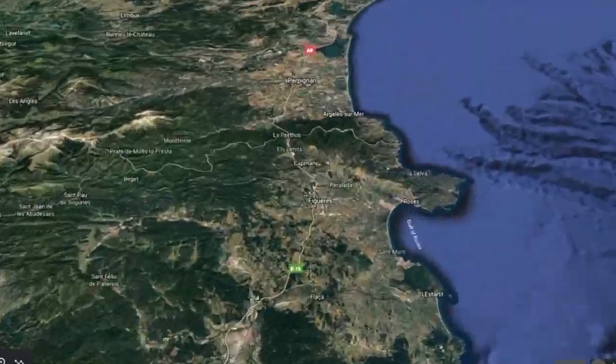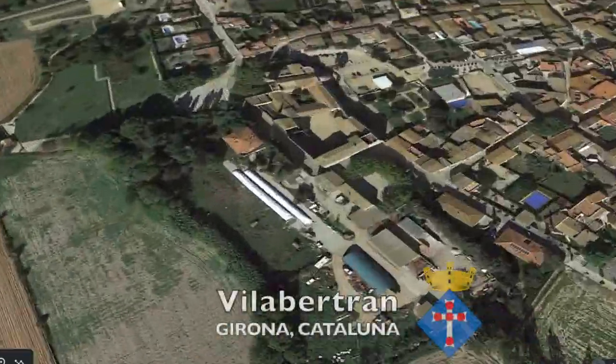Welcome to Vila Bertran — Catalan for welcome — welcome to Vila Bertran.